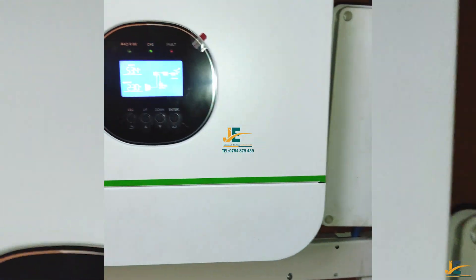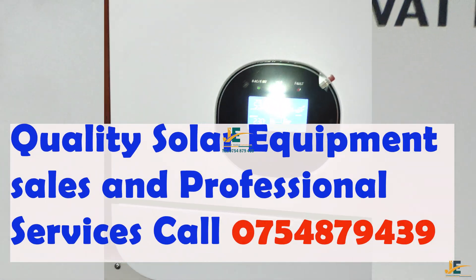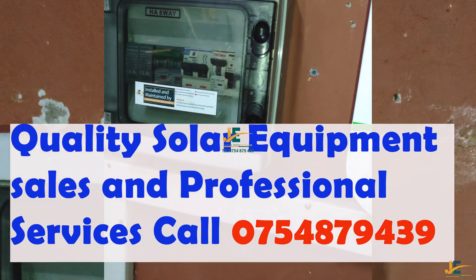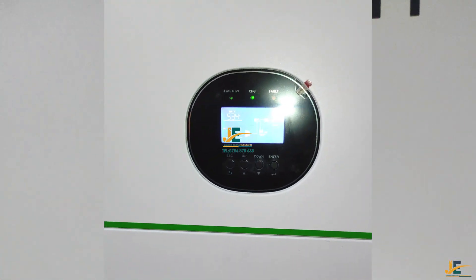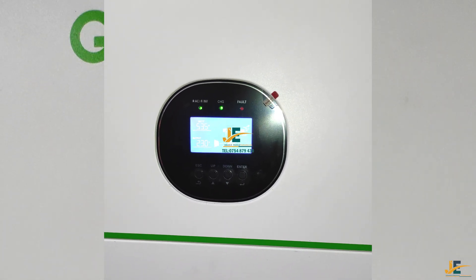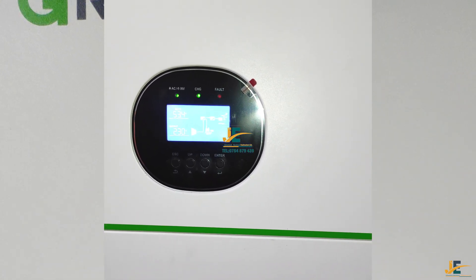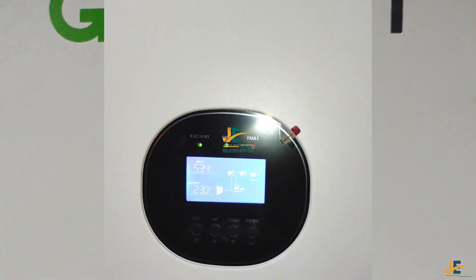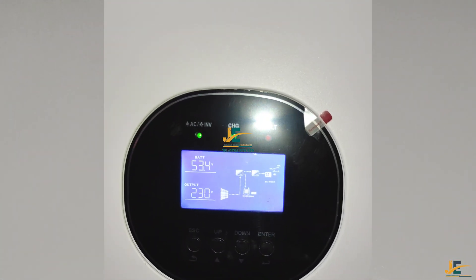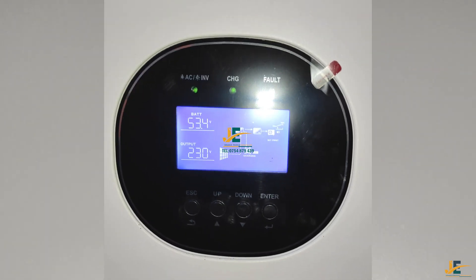If you'd like to have a solar power system at your premises, feel free to contact us today and we will come size your solar power system and give you a credible quotation. This will lower your utility power consumption.